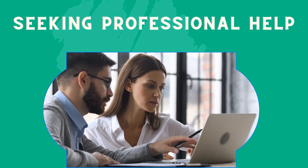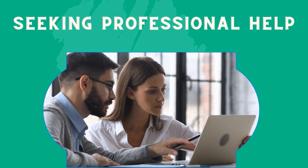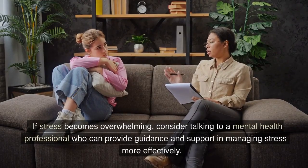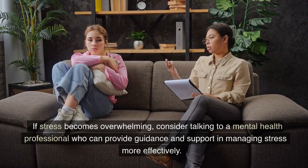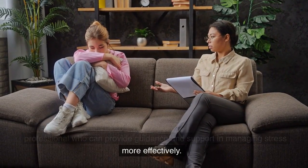Number 5: Seeking professional help. If stress becomes overwhelming, consider talking to a mental health professional who can provide guidance and support in managing stress more effectively.